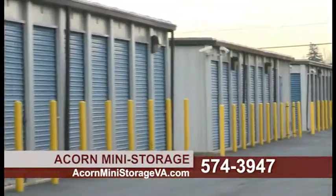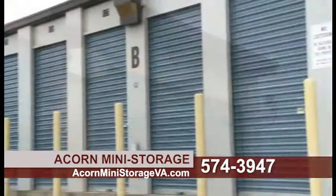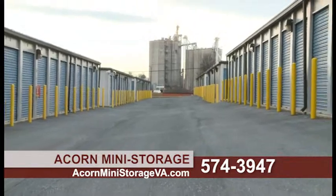Acorn Mini Storage offers 24-hour access at a convenient location. Security lights and cameras mean your valuables will stay safe. And paved driveways make access easy, even for tractor trailers.